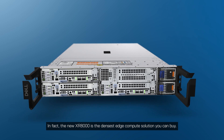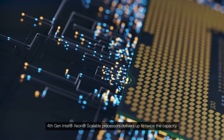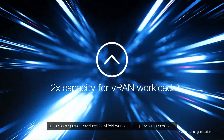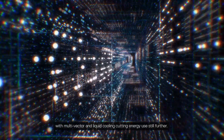In fact, the new XR8000 is the densest edge compute solution you can buy. The 4th generation Intel Xeon scalable processor delivers up to twice the capacity at the same power envelope for VRAN workloads versus previous generations, with multi-vector and liquid cooling cutting energy use still further.